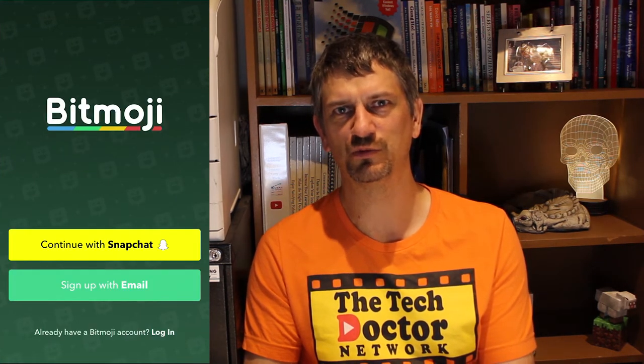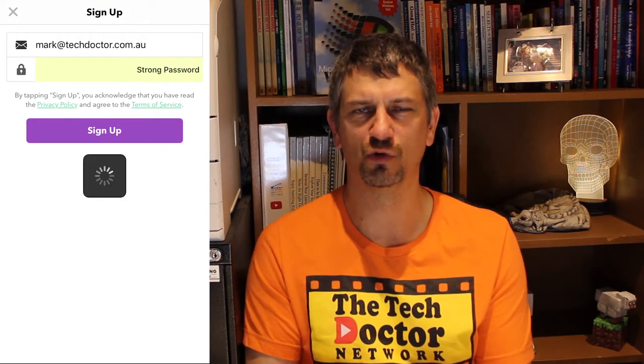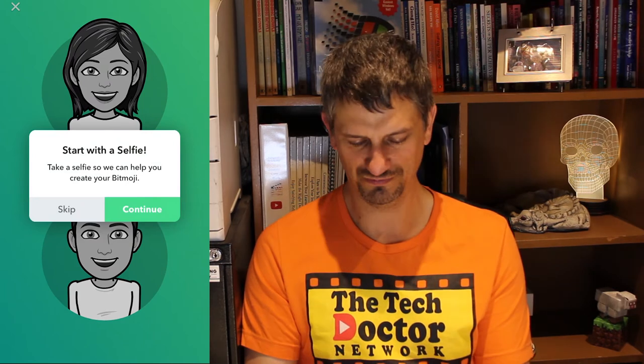If you have Snapchat you can sign up with your Snapchat account, or sign up with an email address. You need your date of birth, your email address, and a password — the iPhone's offering to create a password for me. Once you're logged in you get to choose what your Bitmoji looks like. I'm going to pick the guy down the bottom and start with a selfie. I've taken a photo of myself and it's given me a whole bunch of starting points for what I look like.